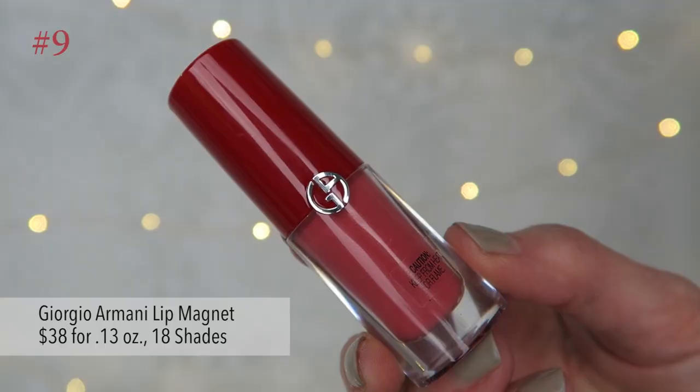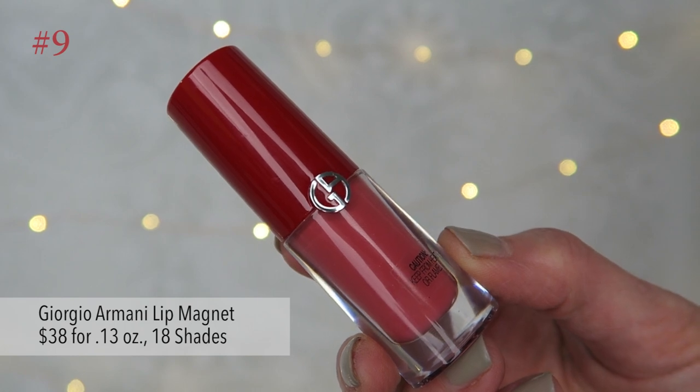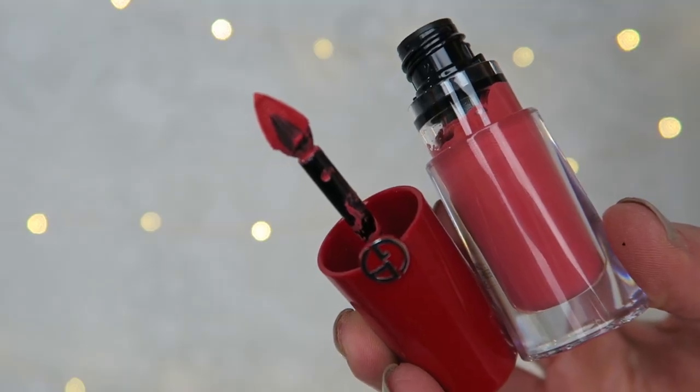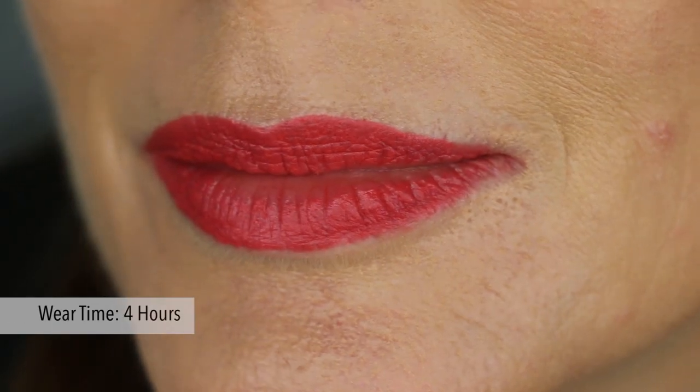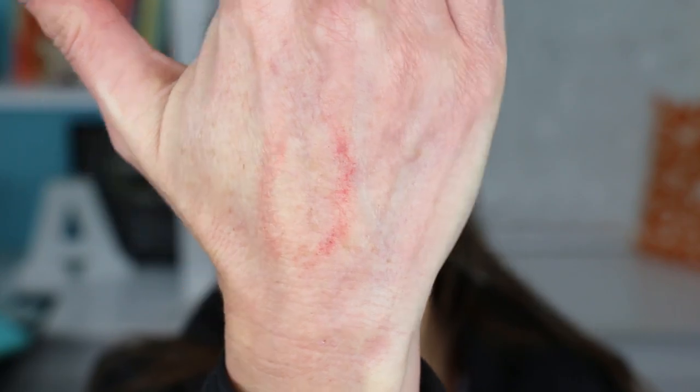Next is the Giorgio Armani Lip Magnet. This is $38 for 0.13 ounces and comes in 18 shades. The shade I picked up is Glow. It has a pointed doe foot applicator that makes it really easy to work with. It has a soft comfortable feel and a glossy finish, and it does make lips look plump and not wrinkled. After lunch it was about half worn off but there was a stain of color that lasted about 9 hours. It did transfer onto cups and people. This was comfortable to wear for the first 3-4 hours, then it started to dry out my lips and by the end of the day my lips felt cracked and peeling.